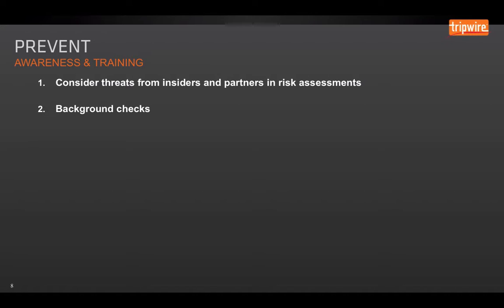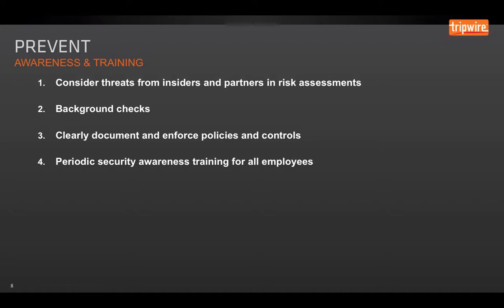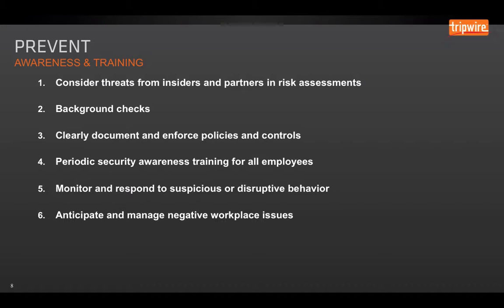When it comes to prevention, there are a few things we can do to help mitigate risk. First, consider the threats from insiders and partners — not just your employees, but also your contractors and trusted business partners. If any organization has access to your network or sensitive information, you need to take their employees into consideration as well. We also need to do background checks — about 27% of actual insiders had criminal backgrounds. Clearly document and enforce your security policies and controls, and provide periodic security awareness training for all employees.